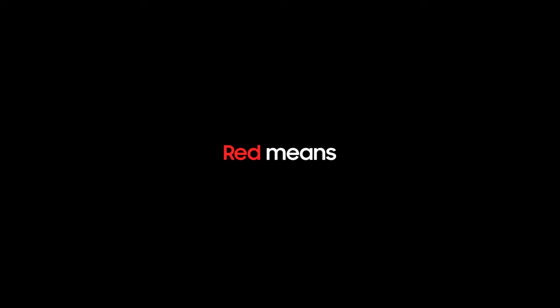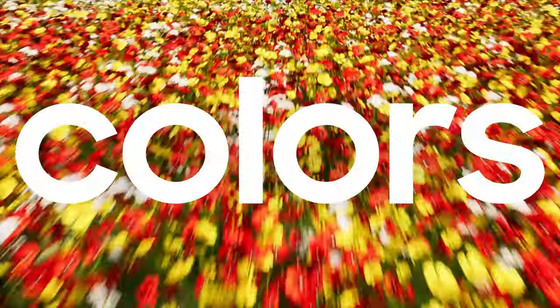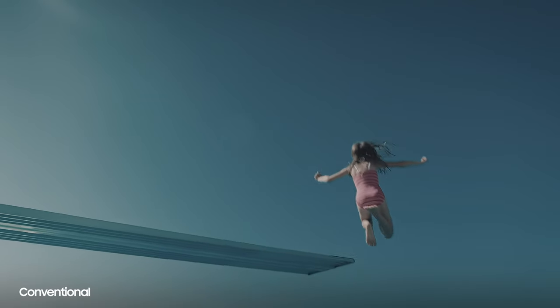Crystal UHD, OLED, LED, QLED, LCD — the list just goes on and on. It's so easy to lose yourself in the TV search with so many acronyms and definitions.